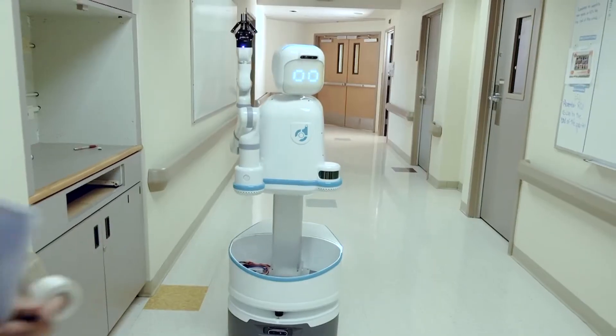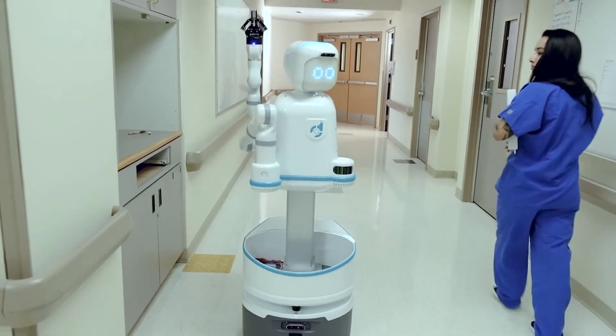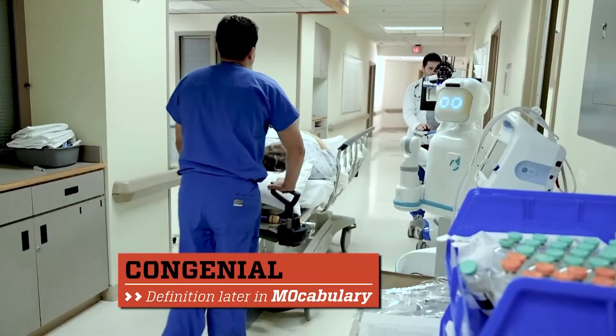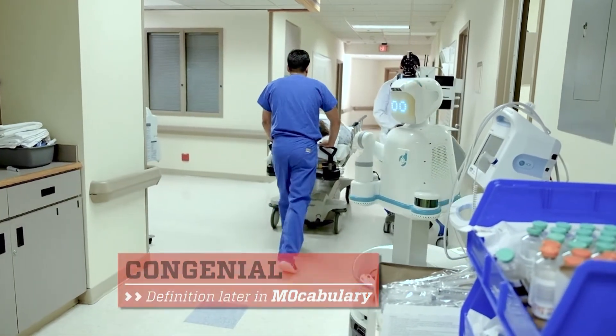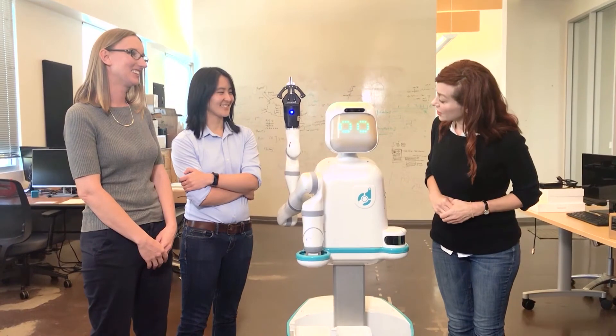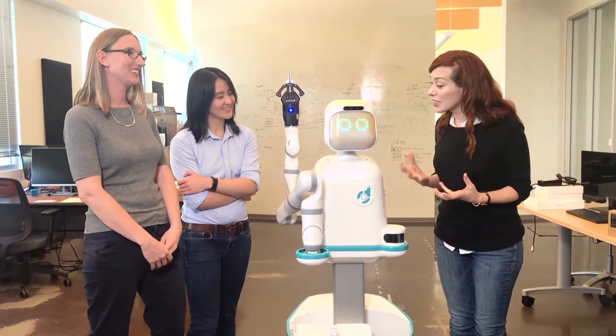We think a lot about the social expressions — we think a lot about the robot being congenial and friendly and safe and nice to be around. Does Moxie mind just strolling along? Loves it. You're good at it too. I swear we have a bond. I think Moxie likes me back. I knew it.